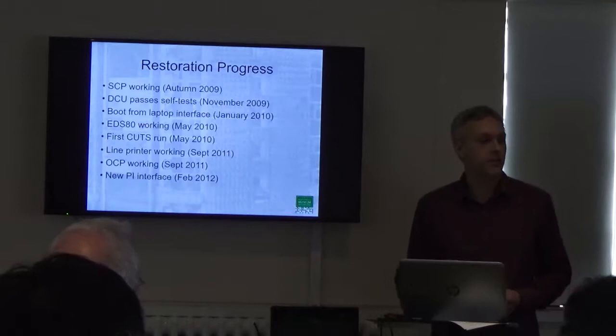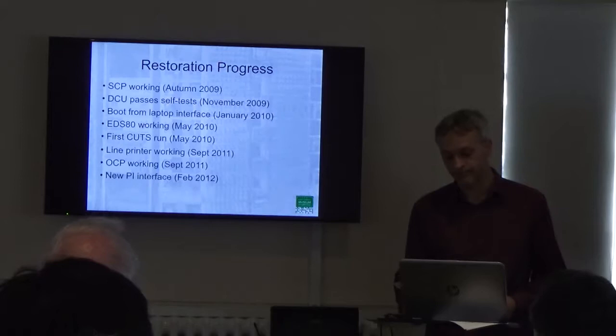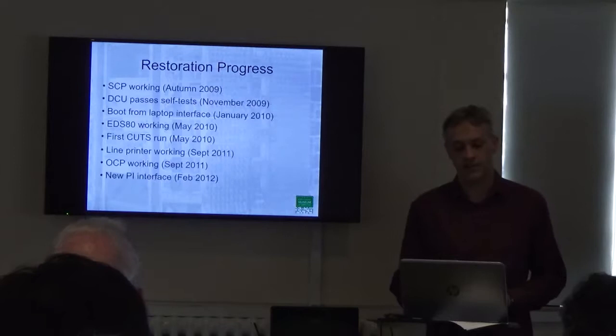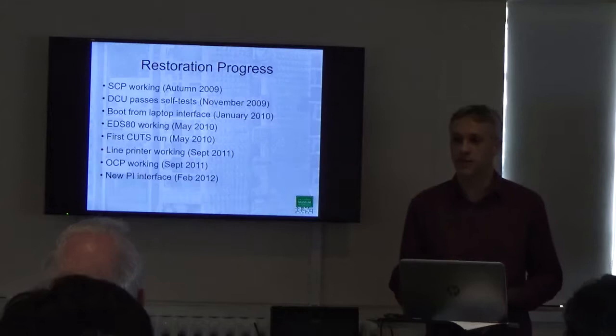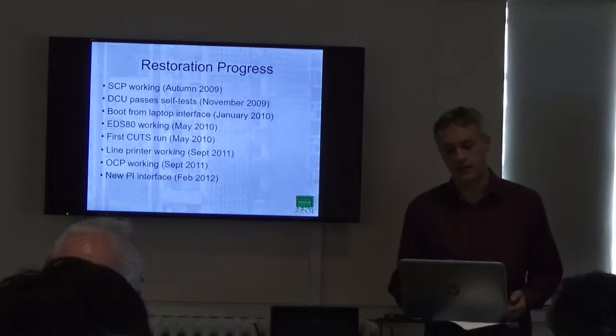Just quickly to run through the restoration progress. Back in 2009 we got the system control processor working, and by November the device control unit was passing its internal self-test. Those two components are essential to do anything else with the system — they manage the boot process. The next step was to construct a virtual magnetic tape deck that interfaced directly onto the DCU, enabling us to put in the initial stages of the boot software, which we had already preserved in modern format.